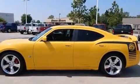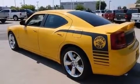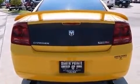Here's a great deal on a 2007 Dodge Charger. This four-door, five-passenger sedan still has fewer than 70,000 miles. It features an automatic transmission, rear-wheel drive, and a powerful eight-cylinder engine.